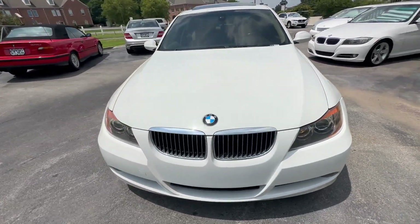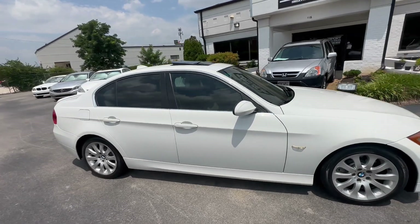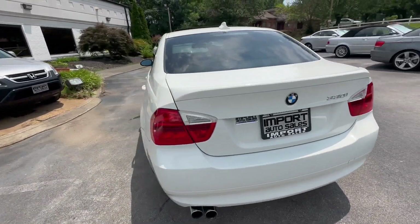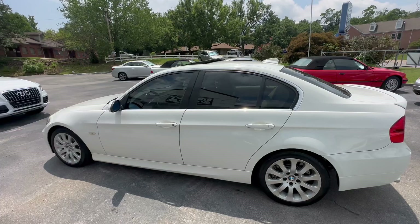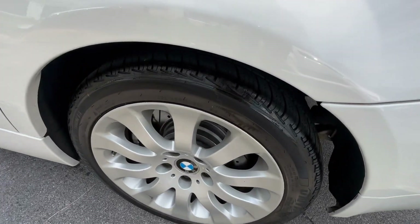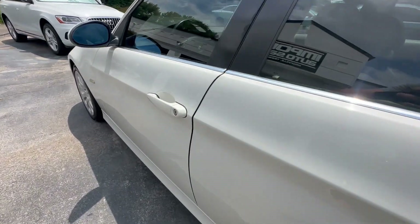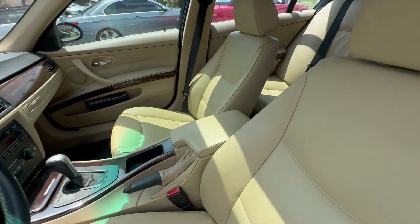This is our 2006 BMW 330i sedan finished in alpine white with the sand beige leather interior. Gorgeous looking little two-owner — we've been personally driving this one for the last little bit. Great little car: 17-inch wheels, nearly new tires and brakes all the way around. Interior is super nice, it's got the all-weather BMW floor mats inside and heated seats.